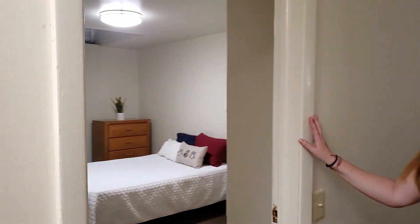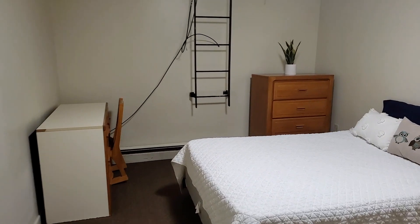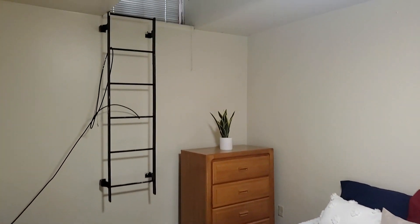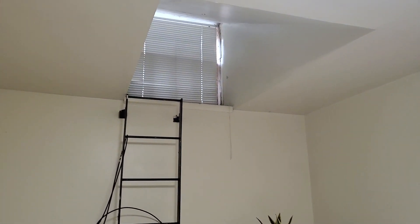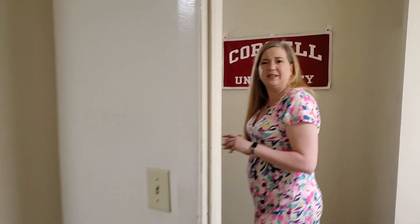Room number two over here. You'll see the same furniture: full size bed, dresser, desk and chair, bookshelf. You can see that window is a little bit shorter because we're a little deeper into the hill. This does make it a little bit of a quieter apartment too, which is nice.